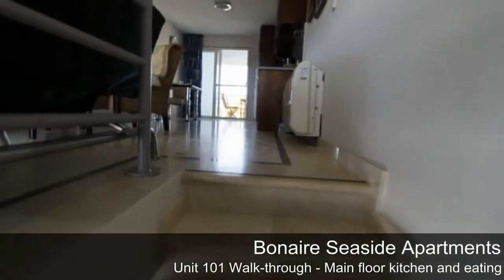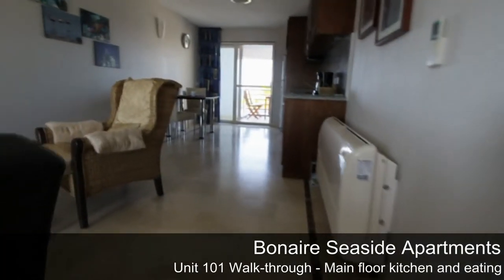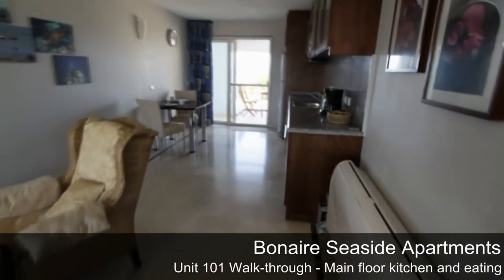The upper floor has air-conditioning and you will find a well-equipped modern kitchen and eating area with a wonderful view of the Caribbean Ocean.